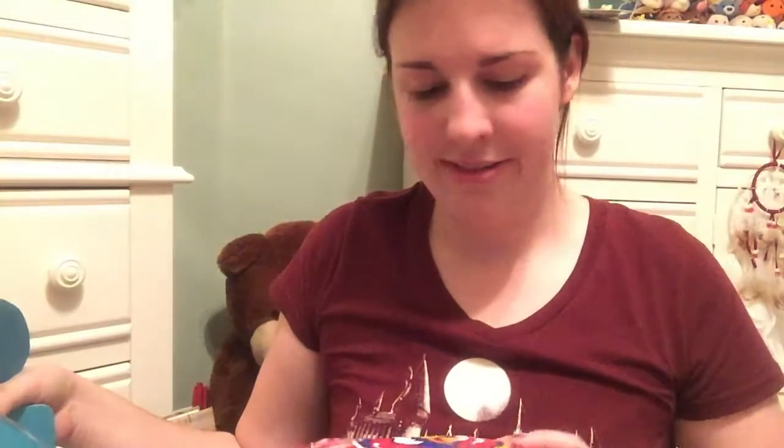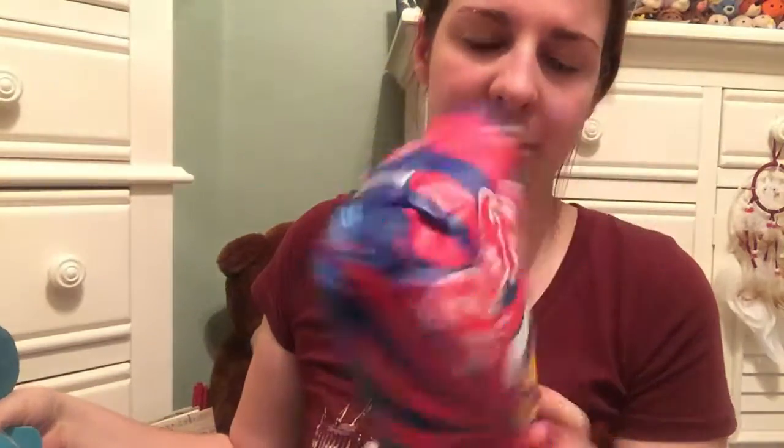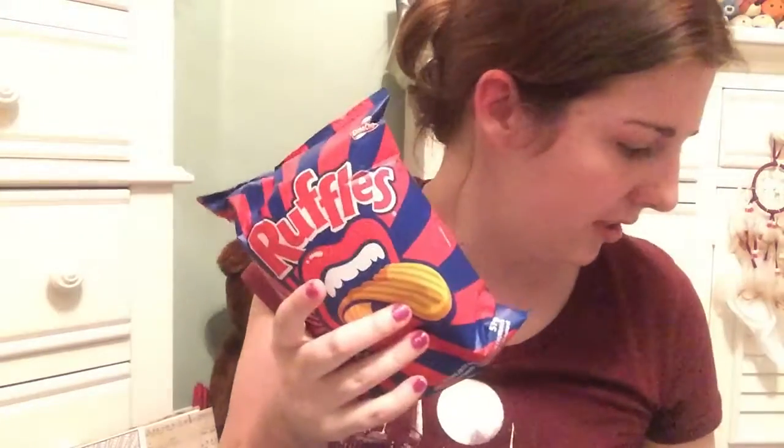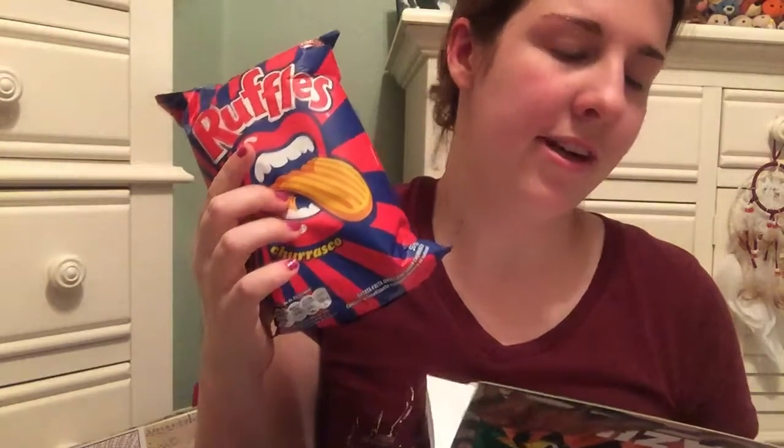The first thing I'm going to be showing you guys is the Ruffles — it's the only thing I remember from when I opened this earlier. It looks like it's churro — Sabor Churrasco. But these crunchy potato chips are actually flavored like savory Brazilian-style barbecue. So no churros, darn it.